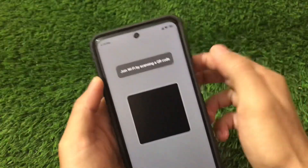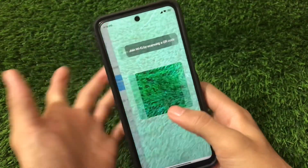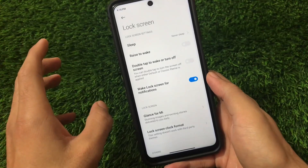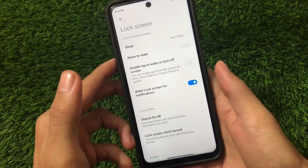Moving to Wi-Fi options, there is a new scanning option — you can simply scan a QR code to join a Wi-Fi network, which is a new feature available here. The lock screen has almost the same features as expected.